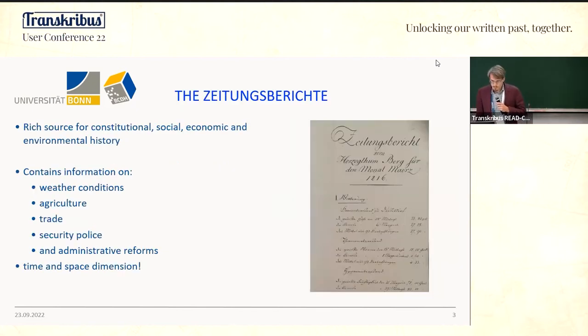The Immediatsberichte are governmental reports to the king. The regional administration sent reports to the king and his cabinet, and these reports contain information on weather conditions, agriculture, trade, security, police, and several administrative reforms — a very rich source for constitutional, social, economic, and environmental history.